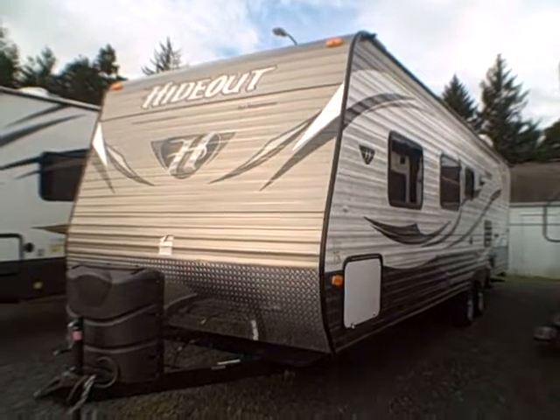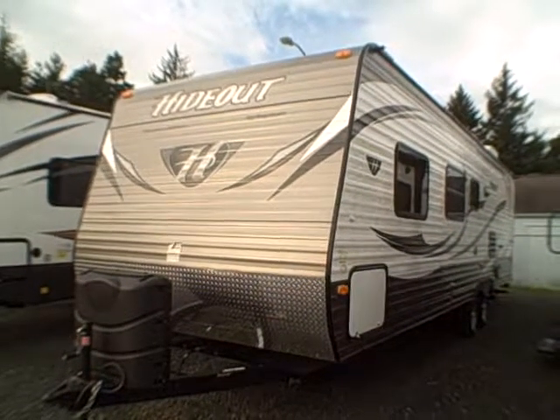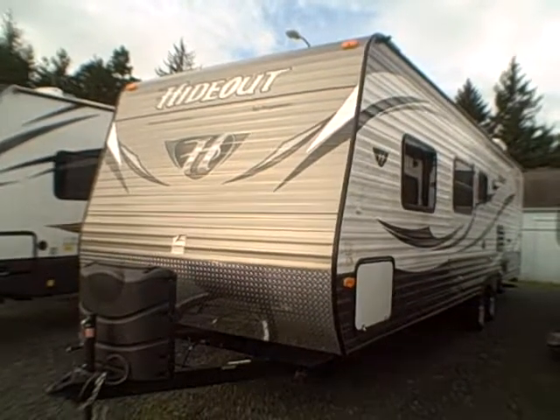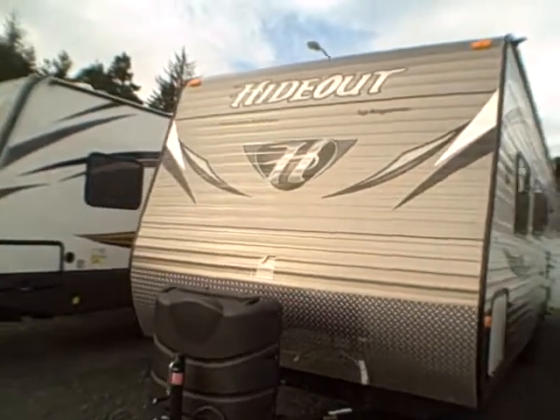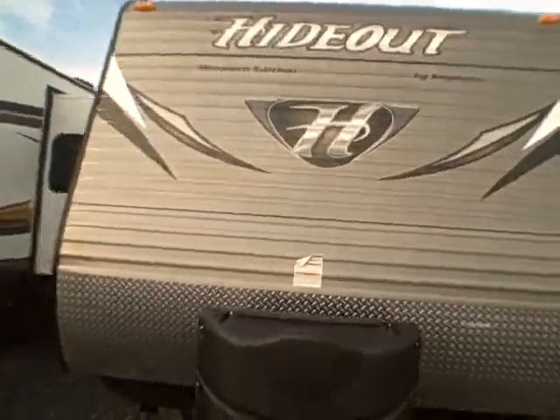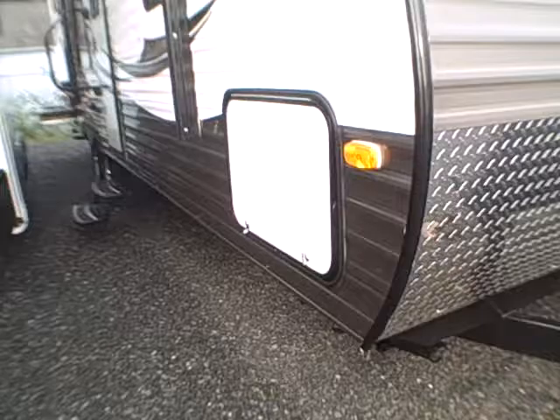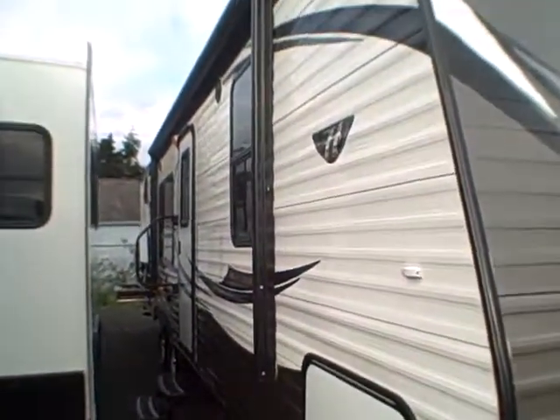Hi, this is Bob with Gibbs RV, and today we're looking at a 2015 Hideout Model 27 RB Western Edition. On the front it's got the distinctive gray with the big H right in the center, black LP tank covers, and a diamond shield to protect the front end.